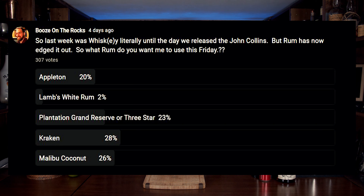Today is Kraken Rum Day. On our last poll, Kraken Rum beat everything out by a margin of 2%. I even added Malibu Coconut Rum, which a few people called me out on — and they're right, it is a coconut liqueur. However, I had it on the shelf and I thought, why not? Give people a choice.